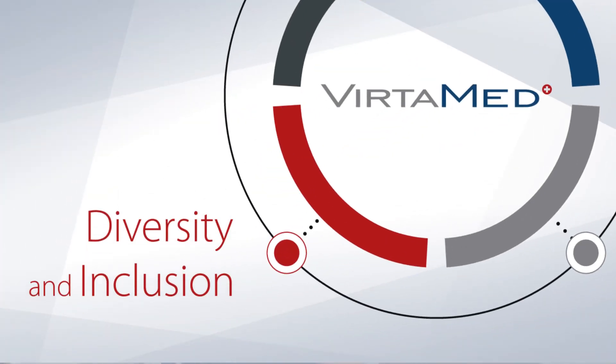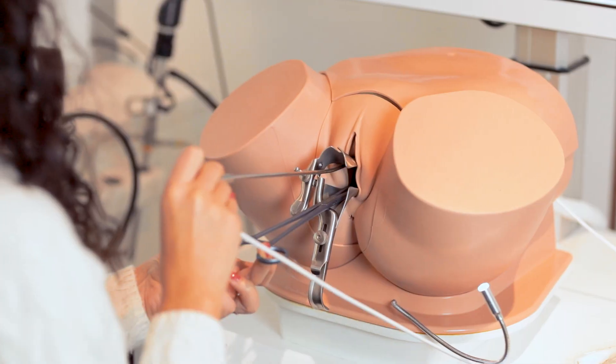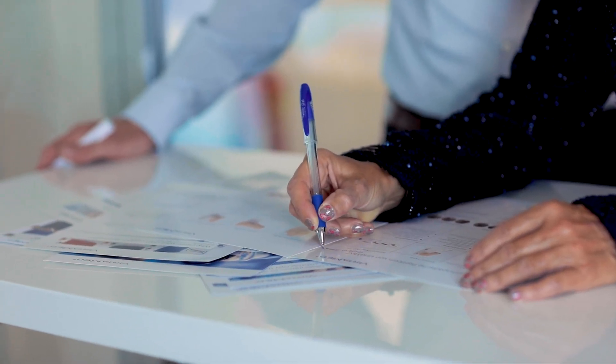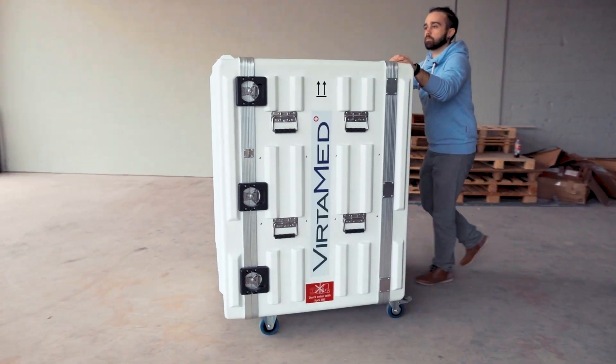Three: diversity and inclusion. Diversity means being open to different procedures, protocols, devices, and techniques from across the world. Inclusion means bringing this diversity together, backed by peer-reviewed clinical validation to deliver relevant and safe training simulators to you.